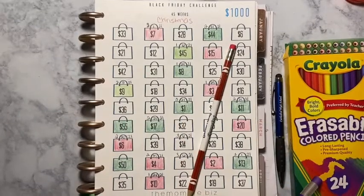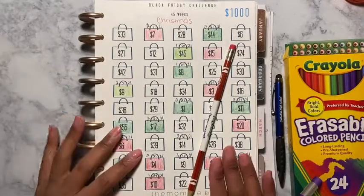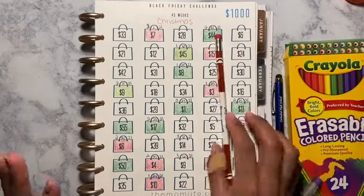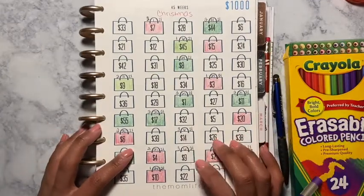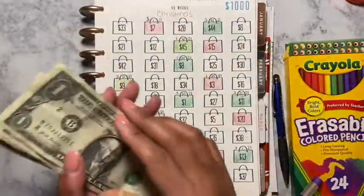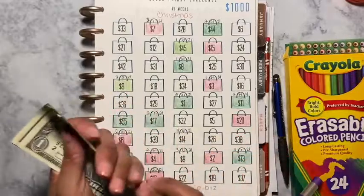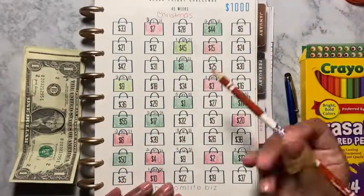Hey guys and welcome back to another video! Today's video is going to be my Black Friday challenge slash Christmas fun. I already chose the numbers — they're going to be 14 and 9, which is 23. So we are going to color the 23.